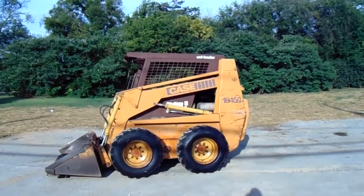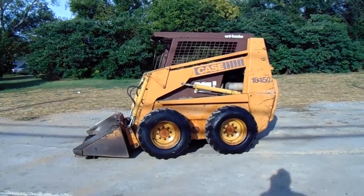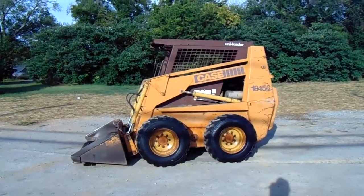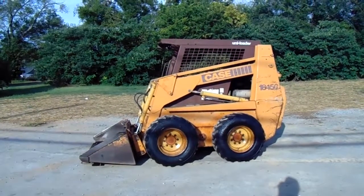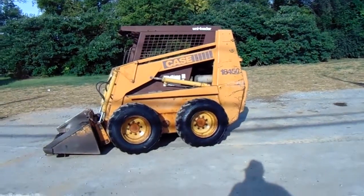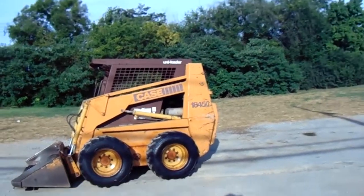We got a Case 1845C skid steer — it's a nice older skid steer. This belonged to a buddy of mine; he used it right here around town. He took care of this machine and just traded it in because we got a bigger, later model machine in. It's got the little Cummins in it, been a good machine for him. It's still in good shape — go ahead and start it running.